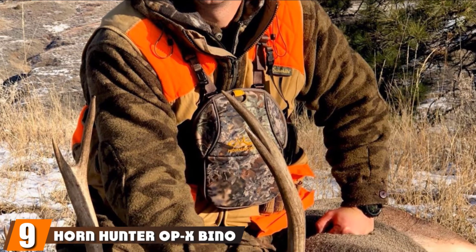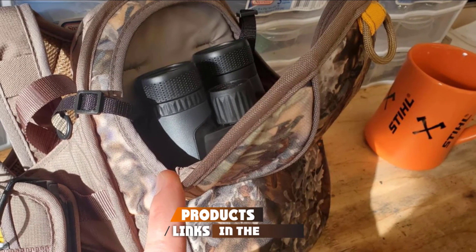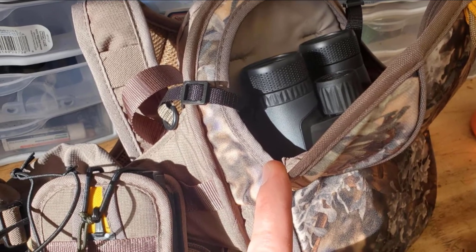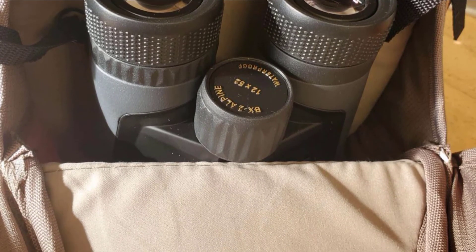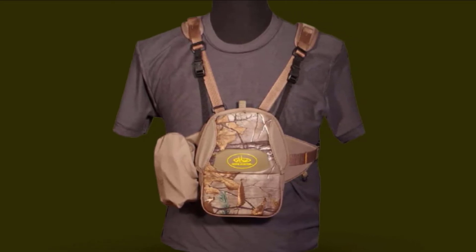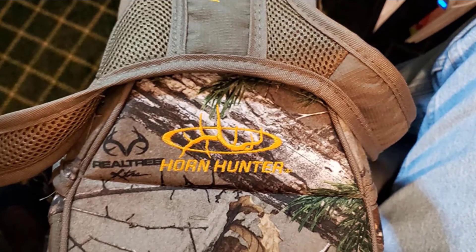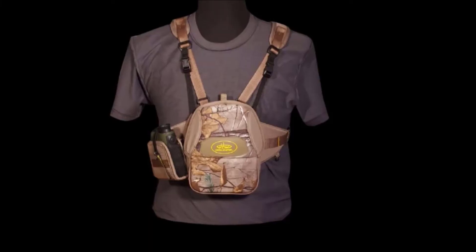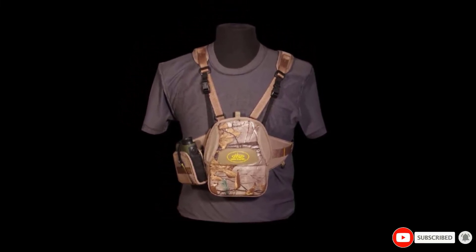Next at number nine, we have the Horn Hunter Opex Bino Harness. This is a lightweight binocular harness system. It comes with a rangefinder case and extra loop cases for keeping side gears. It is assisted with a rainfly to protect the gadgets from water. The magnetic drop-down flap gives easy and faster access to the insides. The lightweight of the product makes it easy to carry on your hike. A solid back support provides extra support for the straps, making sure no pressure is exerted on the user's shoulders. You can easily fit most roof prism 8 to 10 power binoculars in it, and the construction is sturdy and durable.